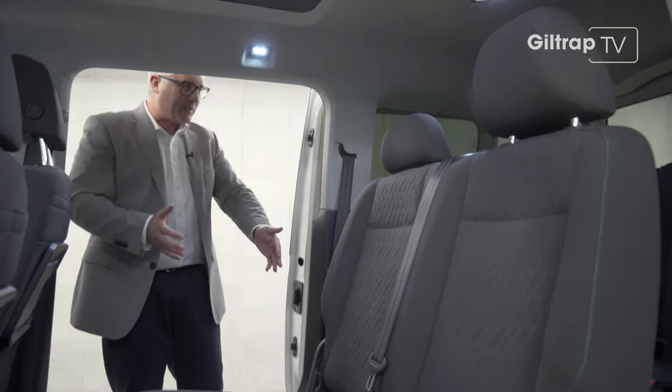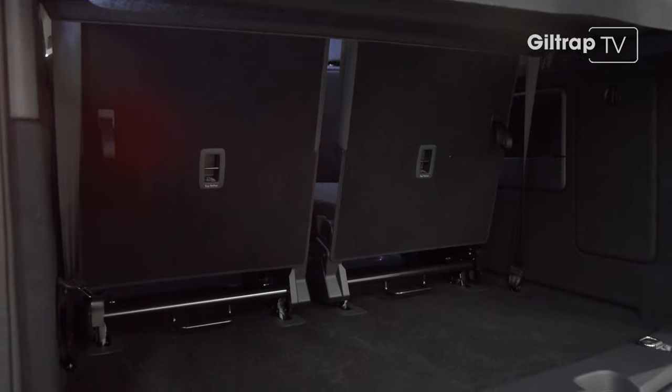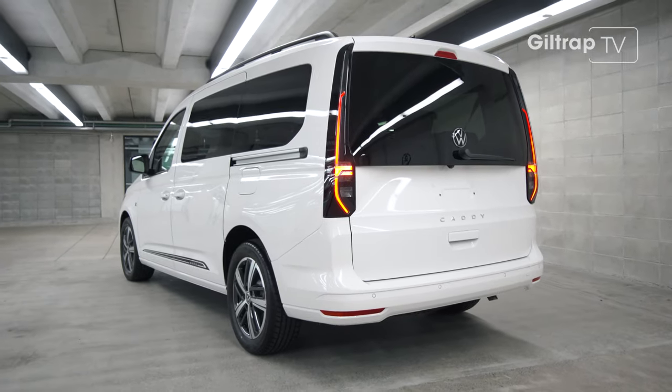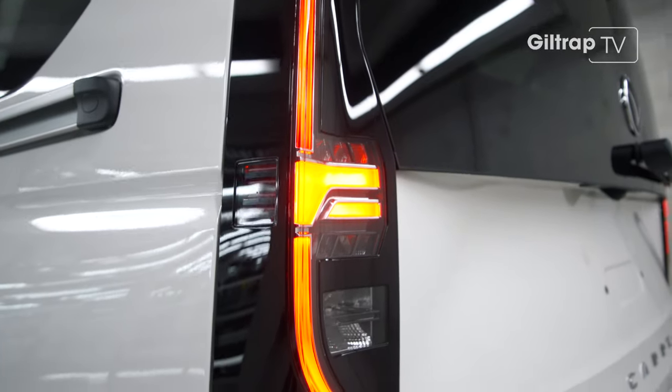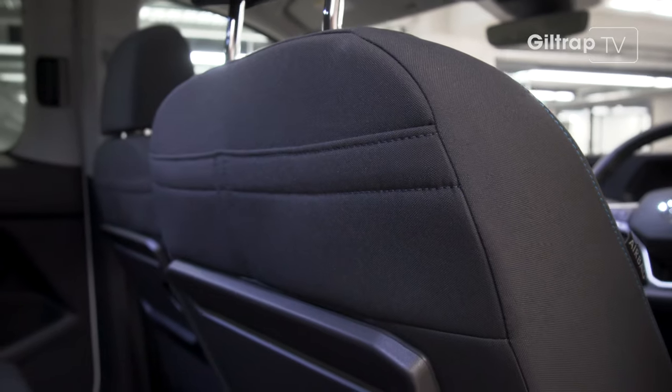If you're full of family, there's still boot space. With the back seats in, there's still some decent storage space. And there's no tow bar on this one, but if you do have one, there's a 1.5 tonne tow rating as well. Like I said, it's useful everywhere you look.